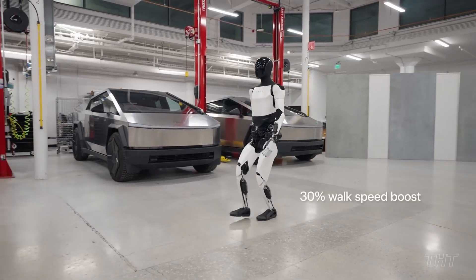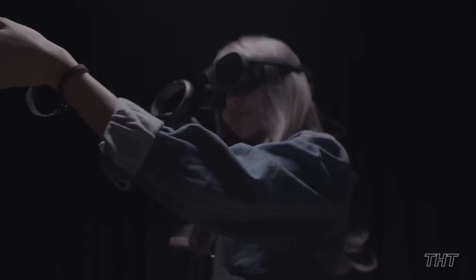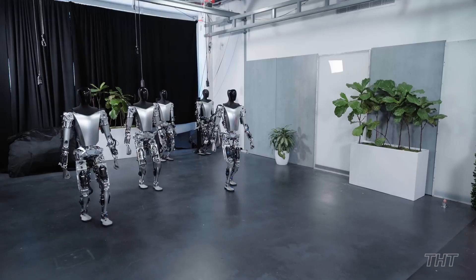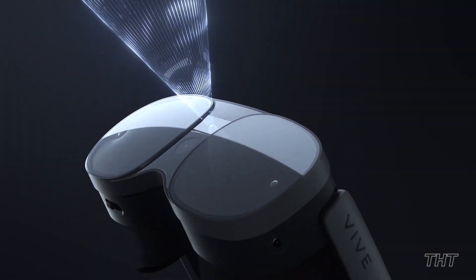Curious about the next innovation that'll reshape our world? From a camera designed for the visually impaired to augmented and virtual reality technologies, we've collected a few of the top techs and easy-to-use gadgets to elevate your journey in your work and tech space. Let's get into it!